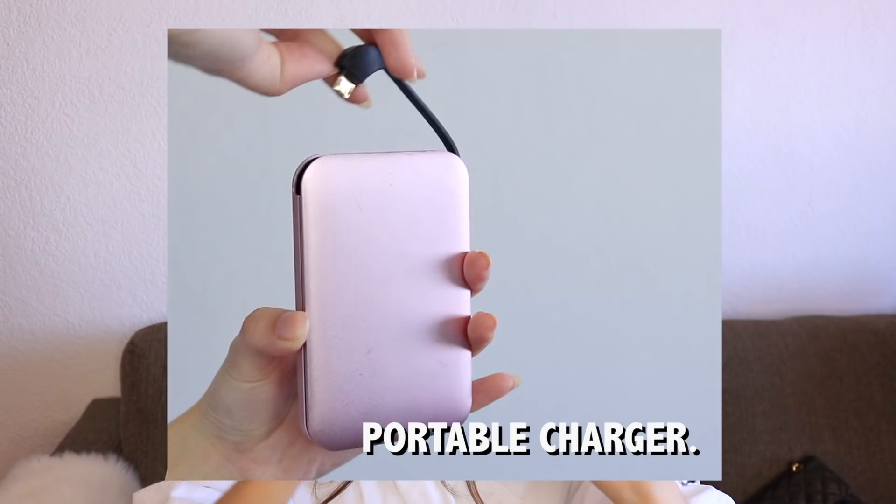The phone case is the Crayon Shin-chan one. Next I have my portable charger — I think I got this on Qoo10. It's a very dope portable charger. It comes with a built-in connector so you don't need to bring an external cable. There's an Android/Samsung cable, and if you poke this in, it becomes an iPhone connector. There's also an extra USB outlet so you can use your own cable. It says it's 8000 mAh.